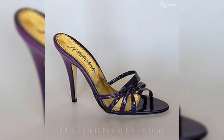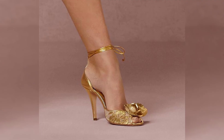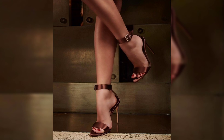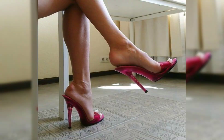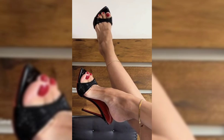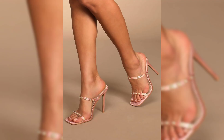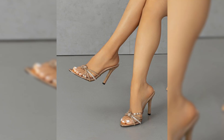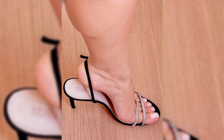Now let's talk about materials. High heels can be made from a variety of materials including leather, suede, and even sparkly fabrics. Leather is a popular choice for its durability and timeless appeal, while suede offers a softer and more luxurious look. Sparkly fabrics are perfect for adding a touch of glamour and making a statement.